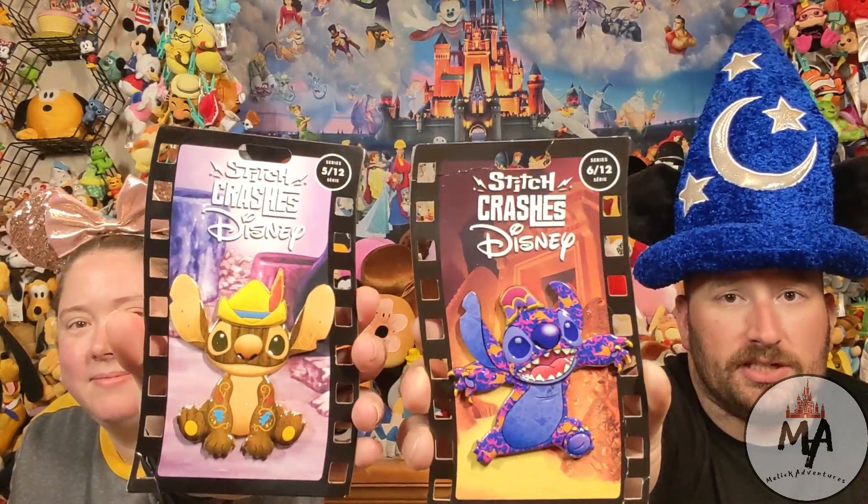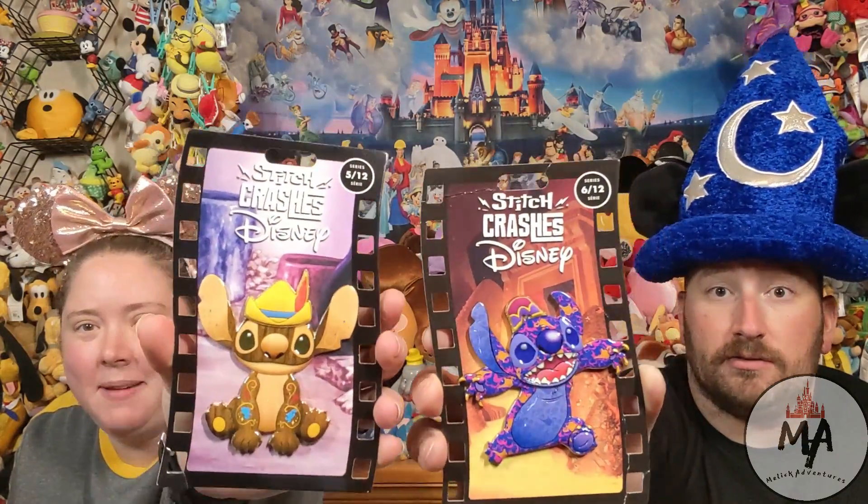Next, we have two pins. It's going with the current theme from Shop Disney — after they did Minnie's Main Attraction, we have Stitch Crashes Disney. I have the June pin, which is Aladdin, and the May pin, which is Pinocchio. These will go into our binder book that we showed last month in our Disney Store Haul — link to that video up there. Check that video out after we get the December pin.